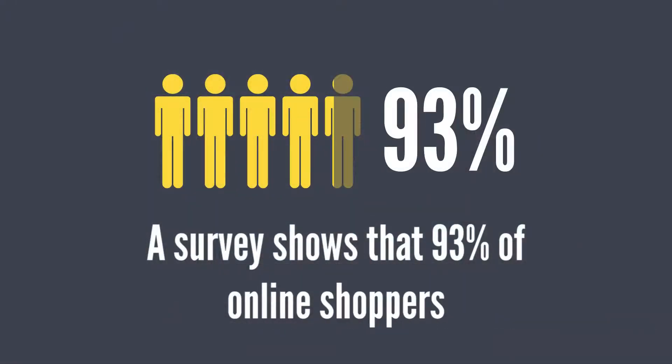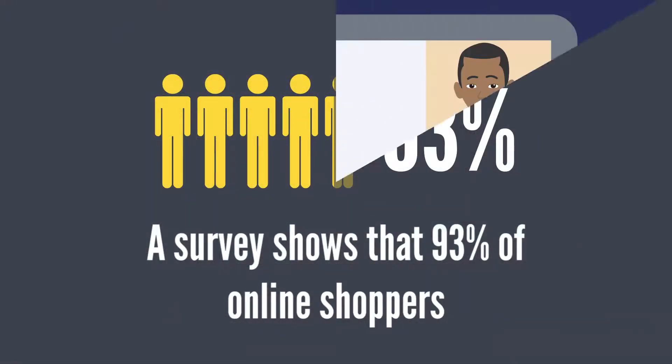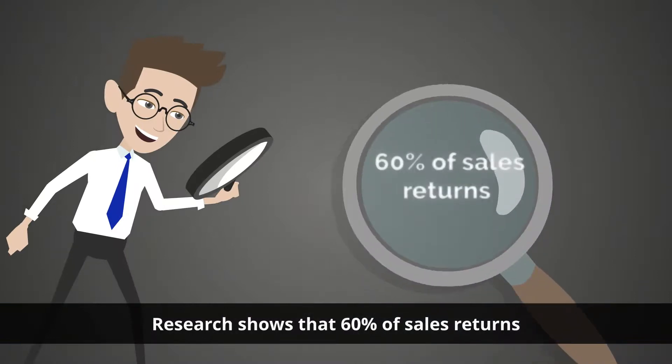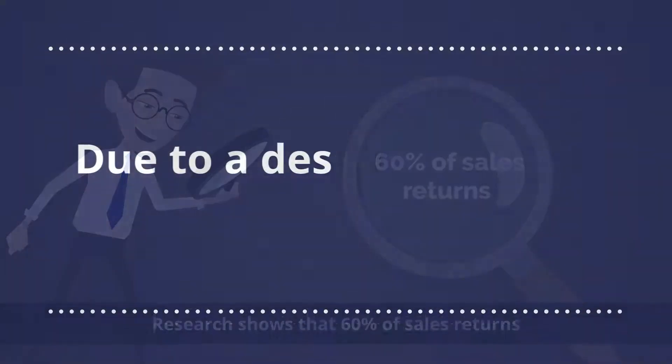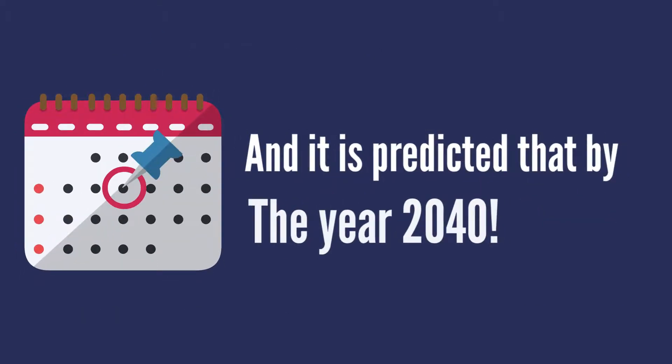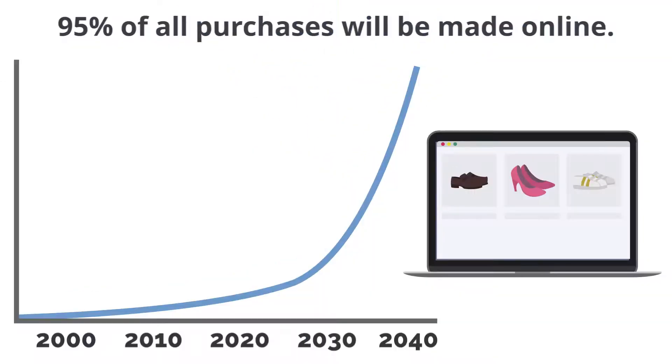A survey shows that 93 percent of online shoppers consider visual appearance a key factor in their decision to buy a product. Research shows that 60 percent of sales returns occurred due to a description that did not match the product. And it is predicted that by the year 2040, 95 percent of all purchases will be made online.